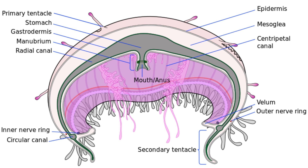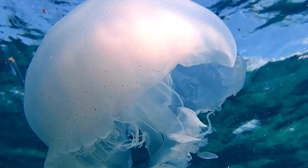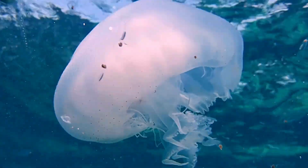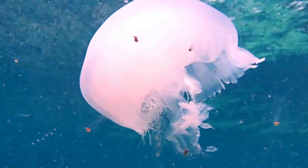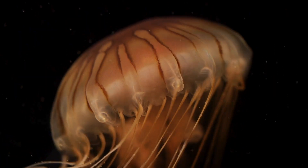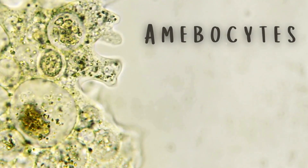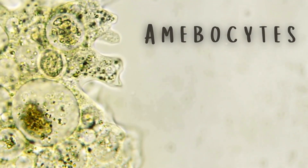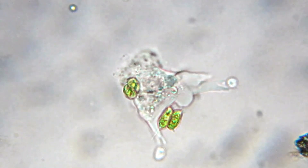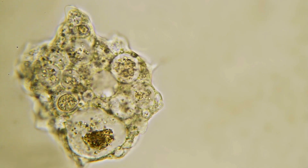Lining the inner layer, the gastrodermis, are specialized cells dedicated solely to digestion and nutrient absorption — the jellyfish's equivalent of a digestive system. And roaming freely throughout the jellyfish are amoeboid cells called amoebocytes. These primitive immune cells act like janitors, transporting nutrients, removing waste, and even attacking foreign invaders.